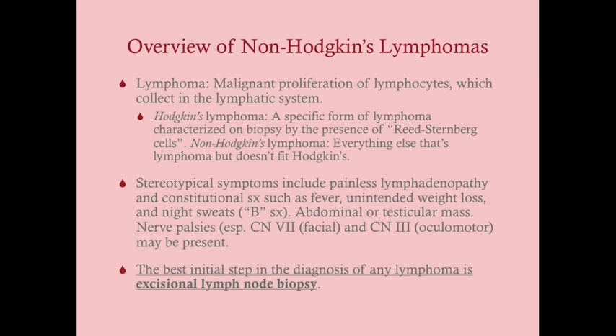The best initial step, just like Hodgkin's lymphoma, is excisional lymph node biopsy. That is the best first thing to do to make your diagnosis — you have to do it to diagnose any lymphoma. It's excisional lymph node biopsy, not a needle biopsy. Very important to remember that.